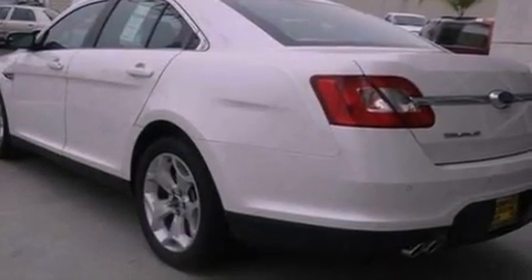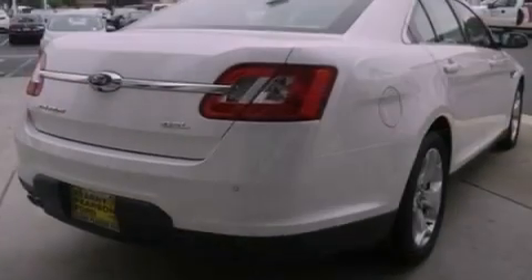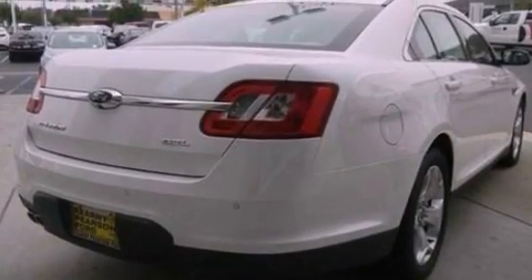Its top features include traction control and stability control systems, 100% commercial free Sirius satellite radio, big 18-inch wheels, and a tire pressure monitoring system.